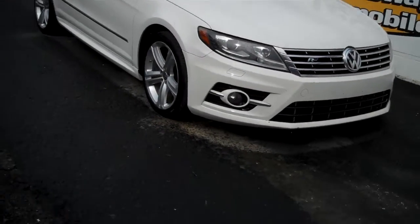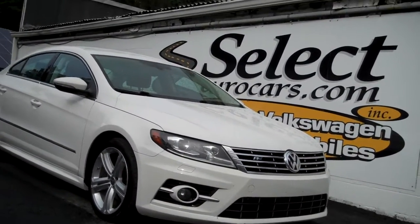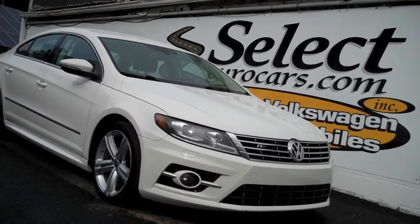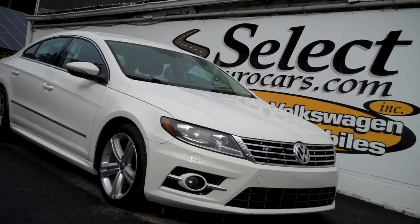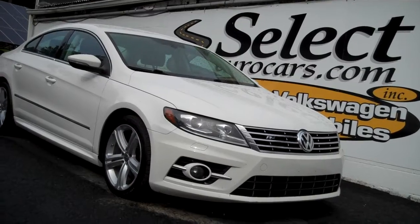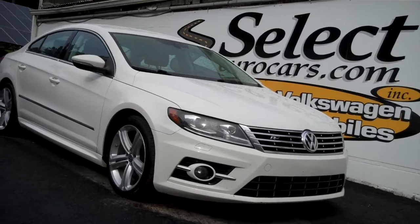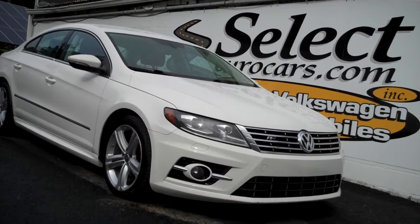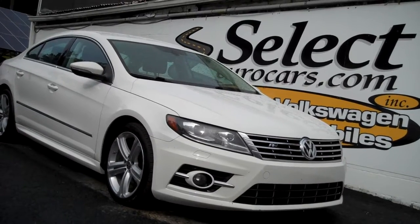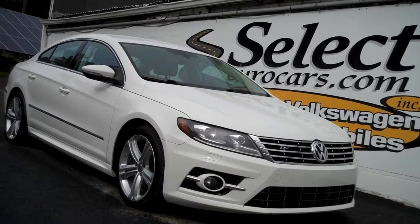The CC R-Line is sold here at Select Your Cars with our six-month, 6,000-mile warranty. We strongly recommend the Liberty Shield — it offers a five-year or additional 75,000-mile near bumper-to-bumper exclusionary coverage, meaning it covers every component on the car except for the few that are excluded. The tech and eco items — red and blue dots — are all covered as well. You can read about it on our website, SelectYourCars.com, on our warranty page.